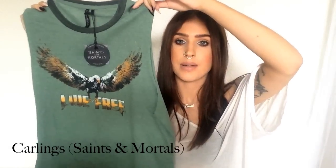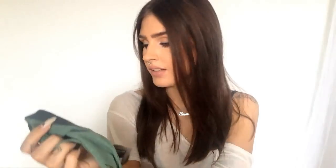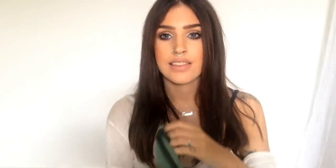I got this — it's kind of a long crop top and it says 'Live Free.' It's from the brand Saints Immortals, and if you live in Sweden you know Carlings sells these. I really like this one. I haven't worn it yet but I'm gonna wear it soon.